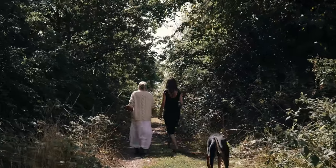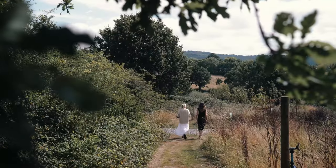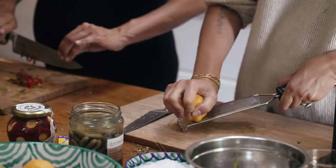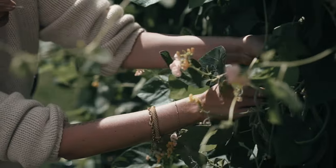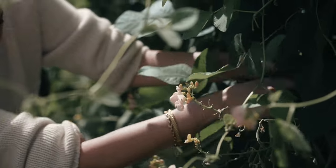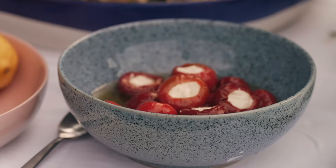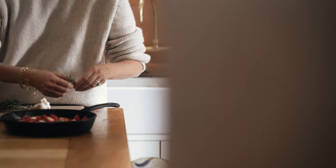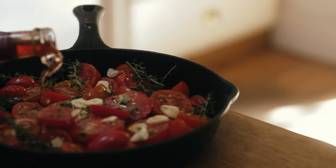For us, what we consider when we are getting a menu together for a dinner party is what's in season — that's always our number one — and what style of food we want to go with. Today we've gone with something very relaxed, a kind of Mediterranean style with very good quality olive oil.